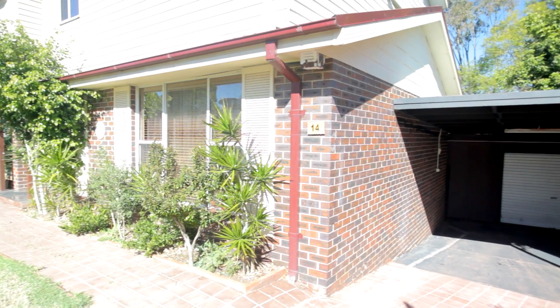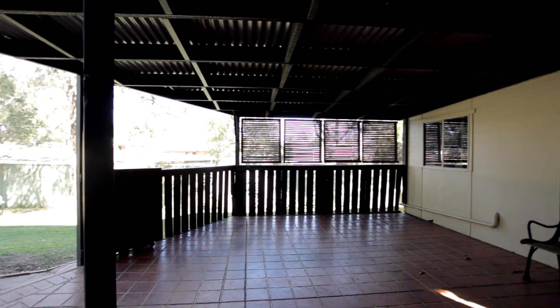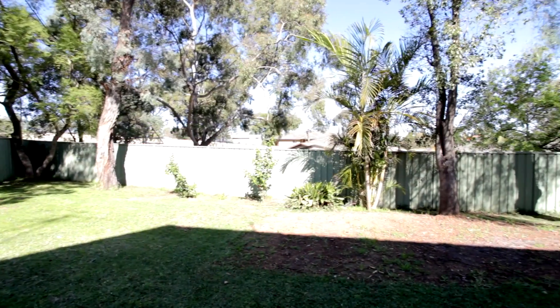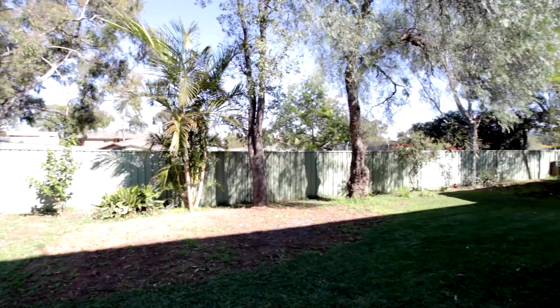Outside, you have a single lock-up garage with plenty of room for a workshop and an extended carport, a great entertaining area complemented with a large open yard perfect for any gathering or function. Throw in that large backyard and you have the ideal family entertainer.